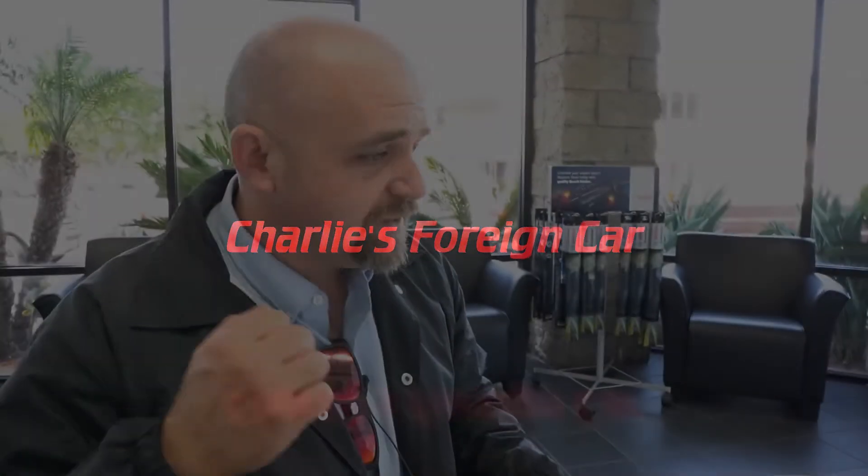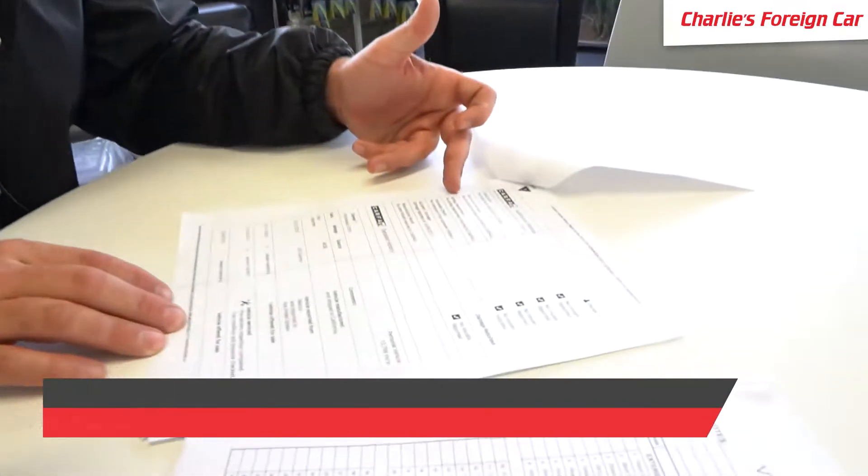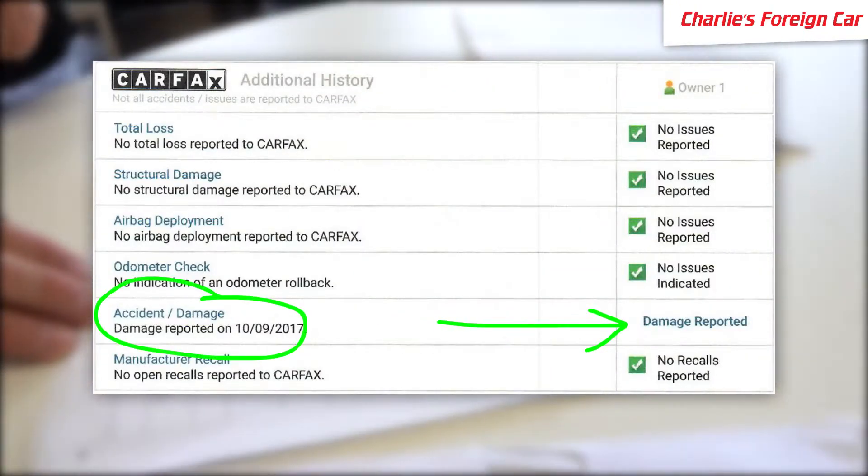On the title it's like branding a cow — they put on their buyback, salvage, or rebuilt; it's printed on the title. So why is the title branded on this car? We're going to go through this. There's also some accident damage reported on this car.